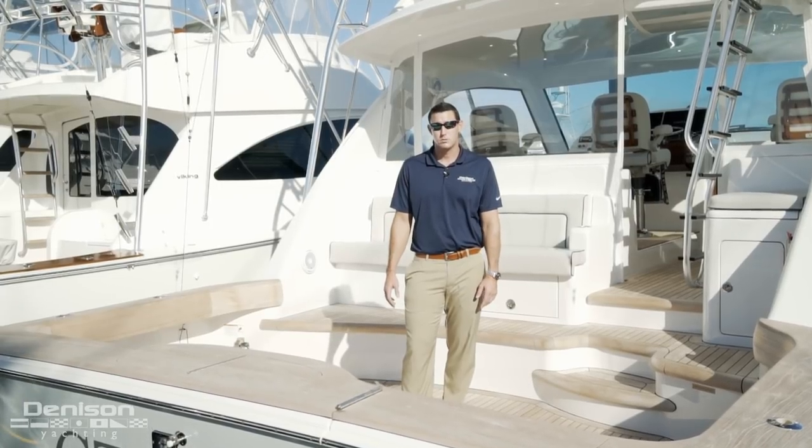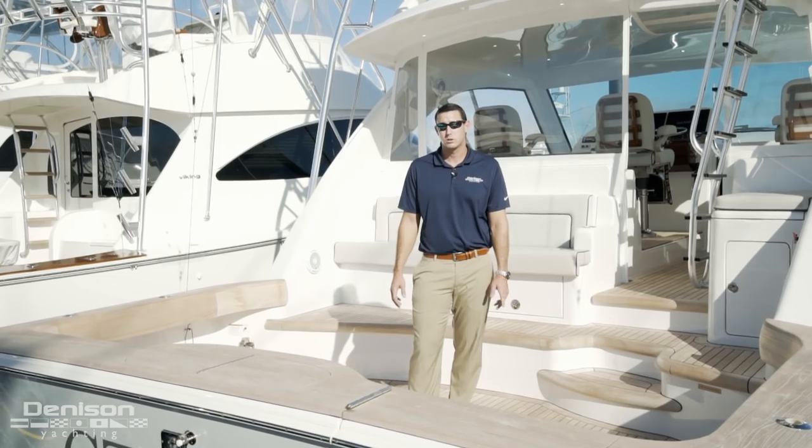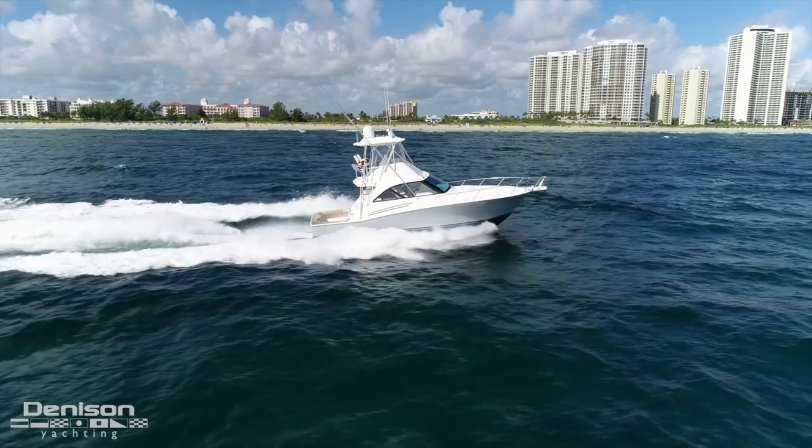Good morning, my name is Jeremy Floaten. We're here in West Palm Beach at Sailfish Marina and we're going to take you on a walkthrough through a 2018 45 GT Hatteras.